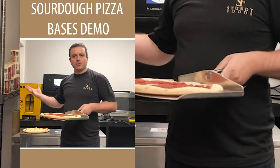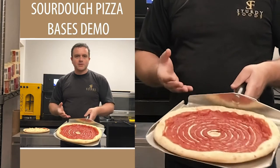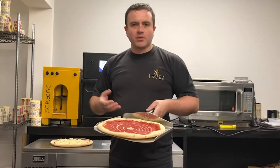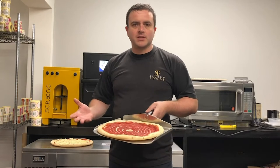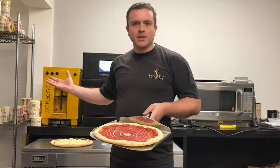Today, welcome to our production kitchen. I'm going to give you a really quick demonstration of one of our best selling products, which are these sourdough pizza bases. These are a great way to serve fantastic quality pizza, really quick to serve, really simple to serve, cook in just a few minutes.